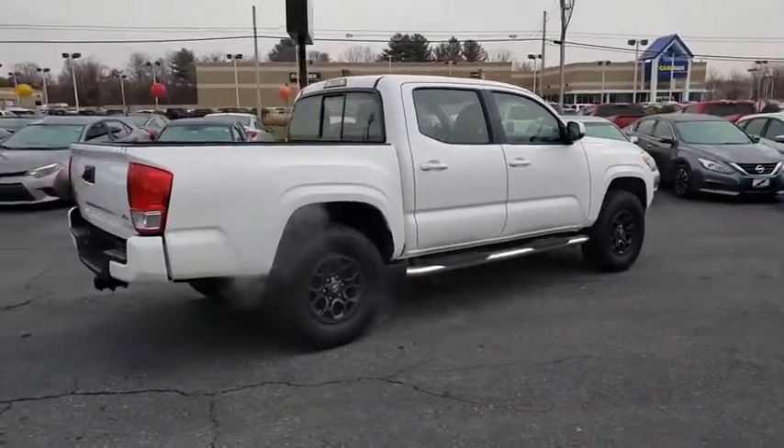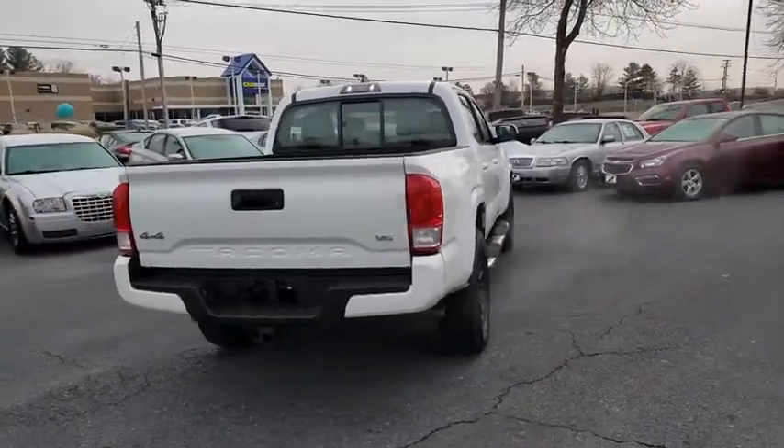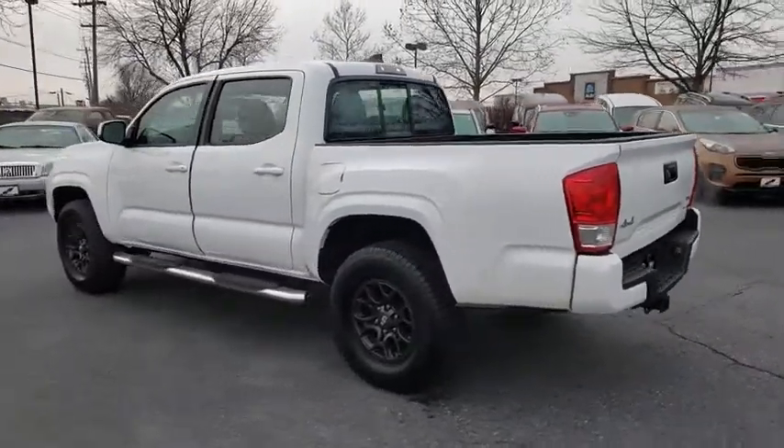This vehicle has less than 65,000 miles. Here are some of this vehicle's great options: traction control, dual airbags, power steering, cruise control, electronic stability control, CD player.